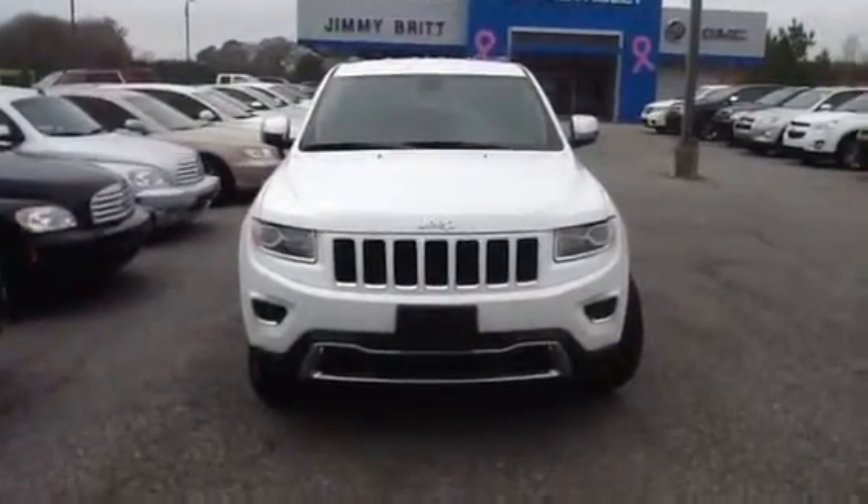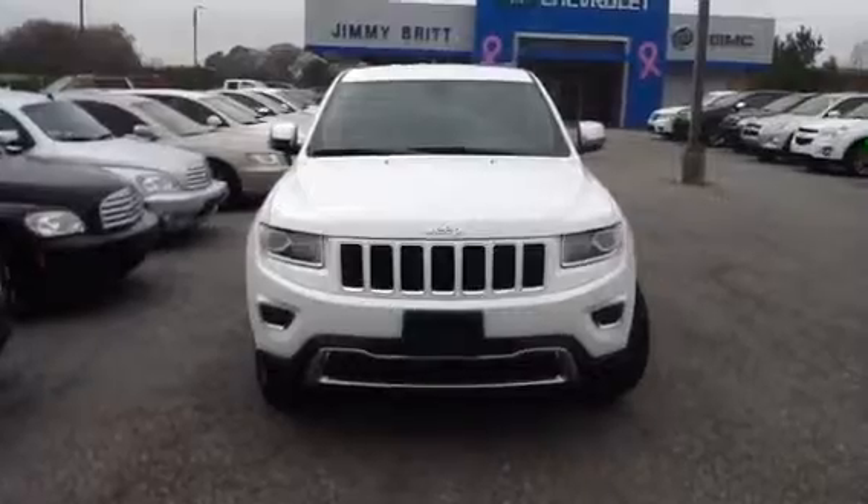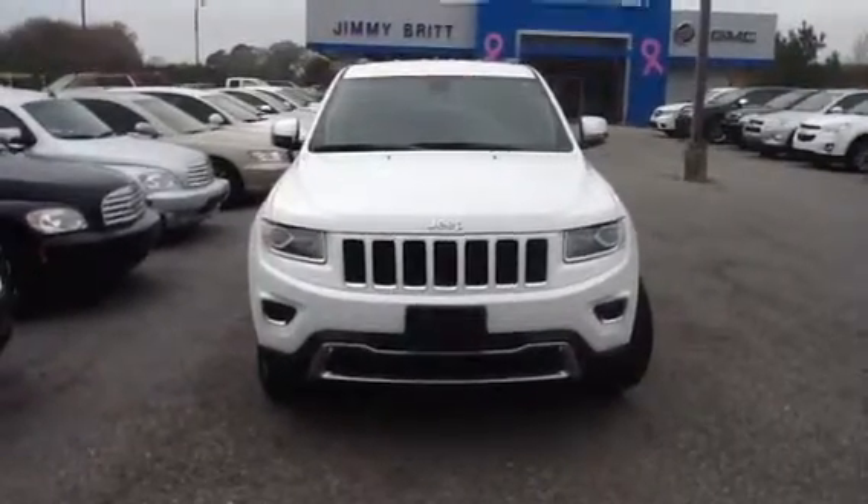Hey, this is Josh Stroud from Jimmy Britt Chevrolet here in Greensboro, Georgia. This is our 2014 Jeep Cherokee. It's a limited.